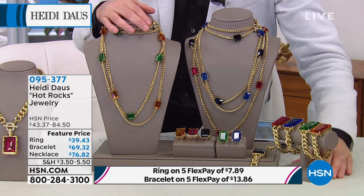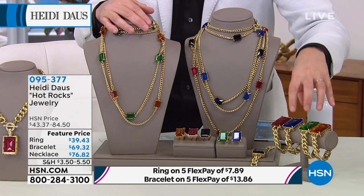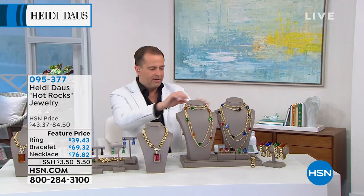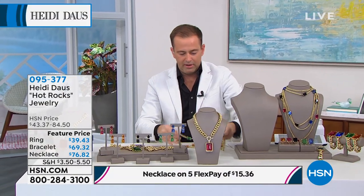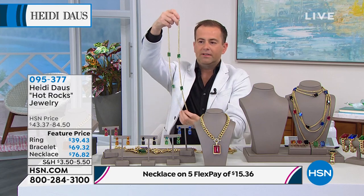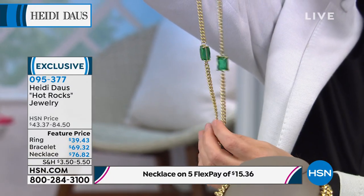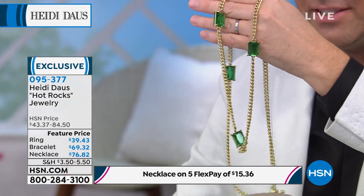And the bracelet is $69. We're taking that big bold presence from the necklace and bringing it down to your wrist. This is 39.5 inches and it is selling as quickly as the main piece.